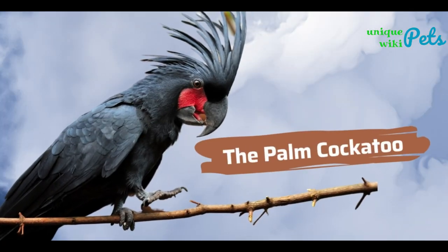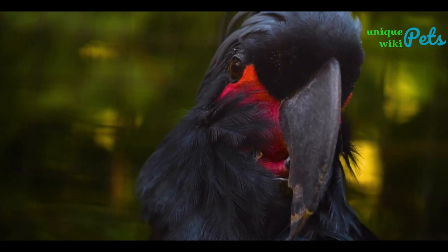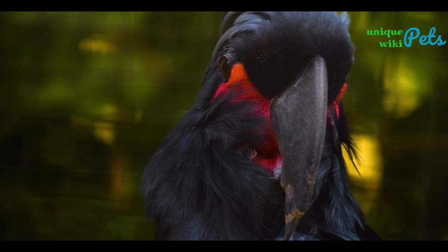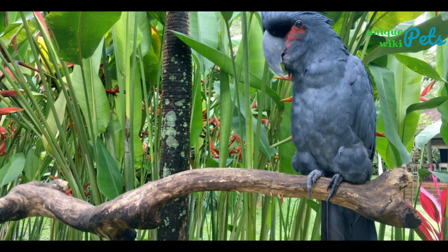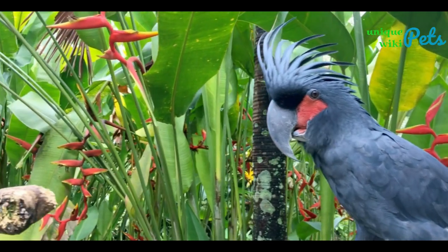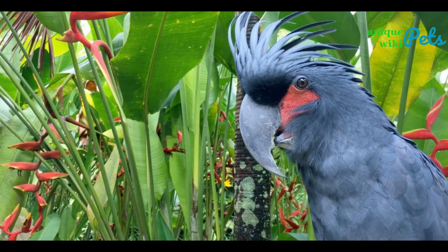The Palm Cockatoo is known for its unique drumming behavior, where they drum on hollow tree trunks or other objects to create a rhythm. This drumming behavior is thought to serve a variety of purposes, such as attracting mates, defending territory, or communicating with other birds. The Palm Cockatoo is one of the few species of birds that have been observed using tools to drum, such as using sticks to beat on objects. This remarkable ability to create and use tools makes the Palm Cockatoo one of the most intelligent bird species in the world.